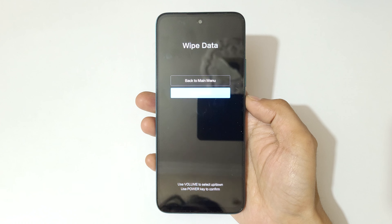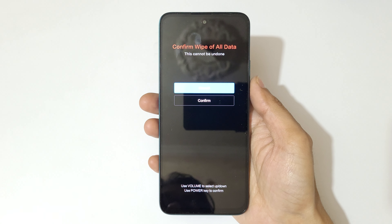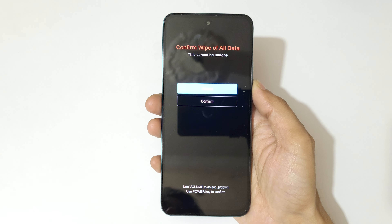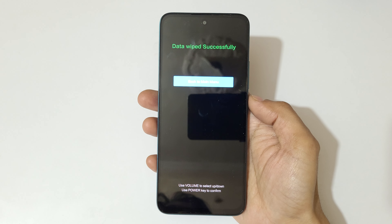Here go to 'Wipe All User Data' and confirm. You can see 'Confirm wipe of all data — this cannot be undone.' Now go to confirm and confirm it.